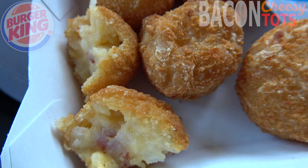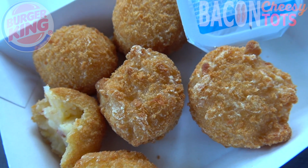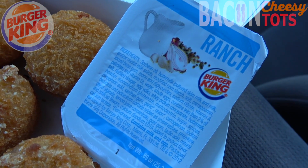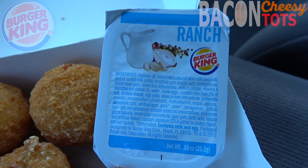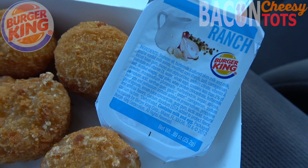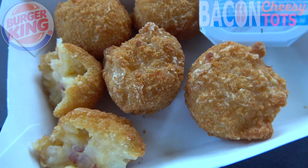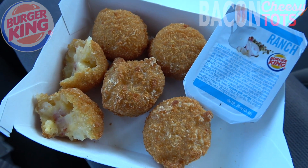Really digging how this smells. You can really smell that bacon as well as the cheese, and that's adding to the overall experience already without even tasting it yet. For dipping, this comes with a side of ranch, and that really is the perfect choice — definitely my go-to here at BK. Looking really, really tasty. These are the all-new Bacon Cheesy Tots here at BK. Let's peep out this flavor.